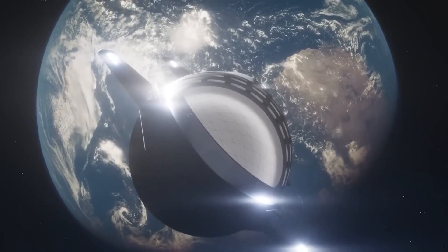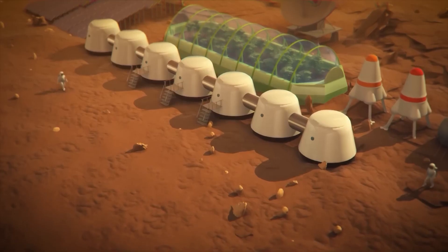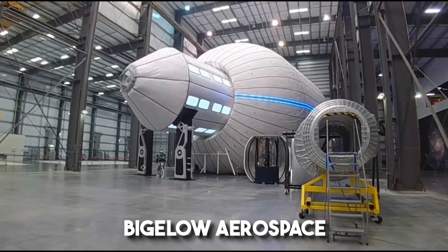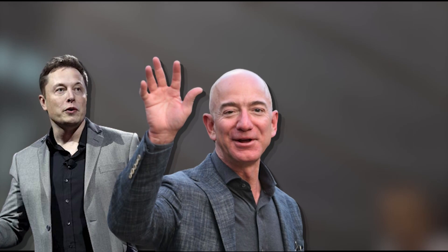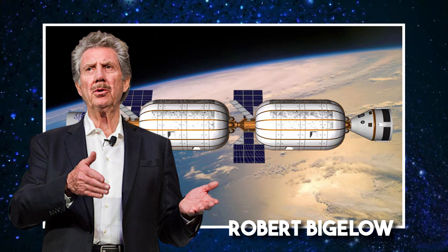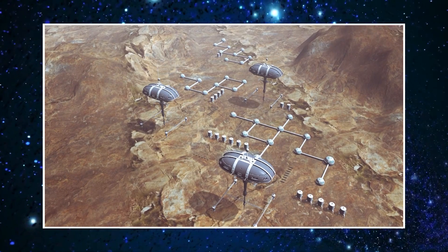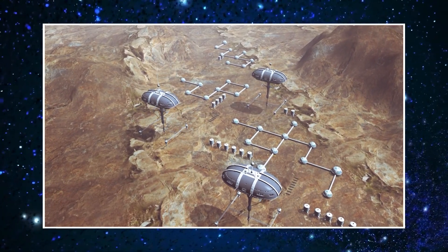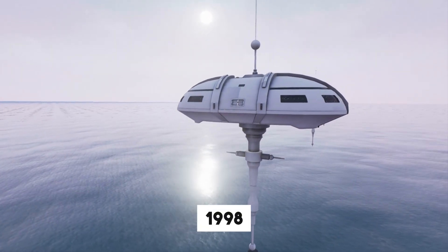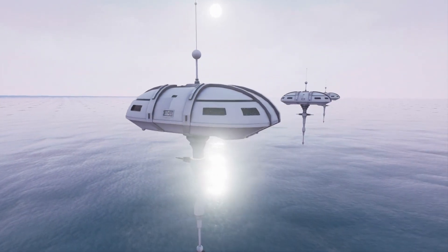We cannot explore inflatable space habitats without acknowledging the original pioneer: Bigelow Aerospace. Before the emergence of Musk, Bezos, and Branson, an eccentric billionaire named Robert Bigelow ventured into the realms of outer space. Leveraging his fortune from owning the Budget Suites of America hotel chain, Bigelow established his aerospace company in 1998 with the ambitious dream of constructing hotels in space.